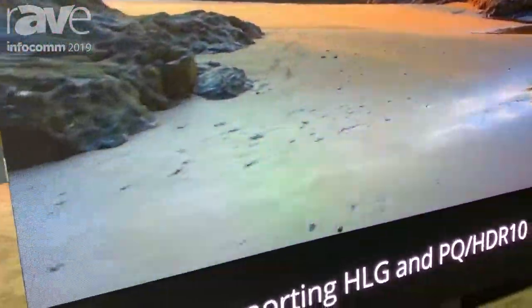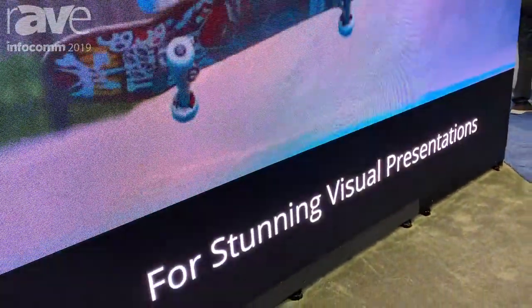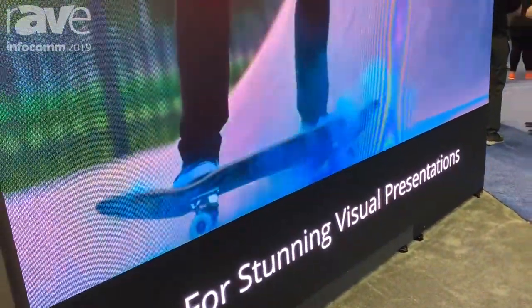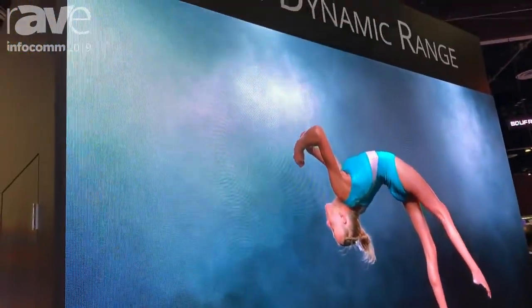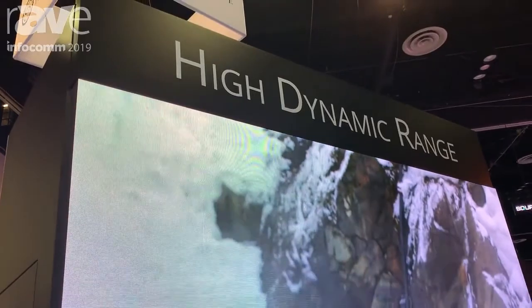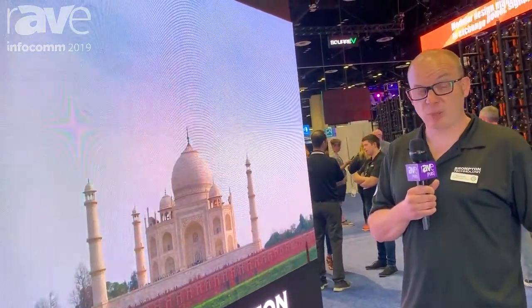With HDR we've taken a real ground-up approach to the whole idea of HDR on LED screens. Our HDR system actually benefits from a completely redefined calibration system. We've actually designed our own calibration system to recalibrate panels, which means that the good news is a lot of the existing Brompton panels in the world will be able to support HDR.